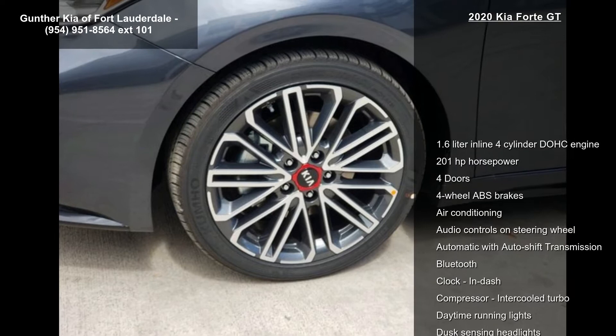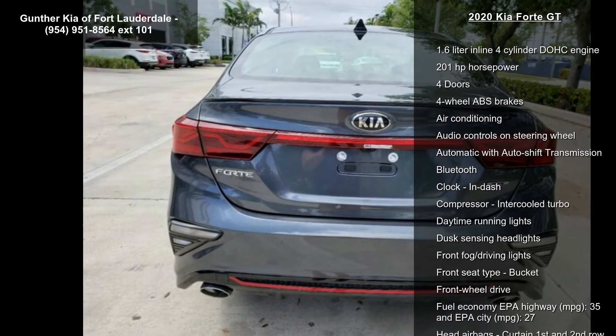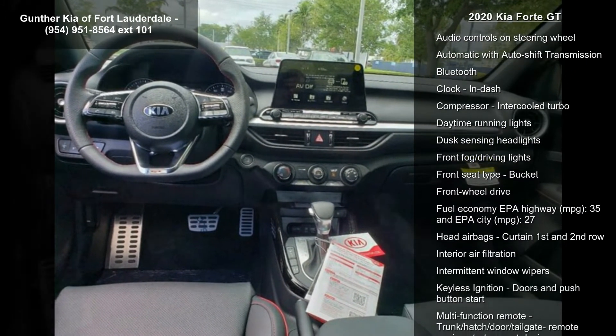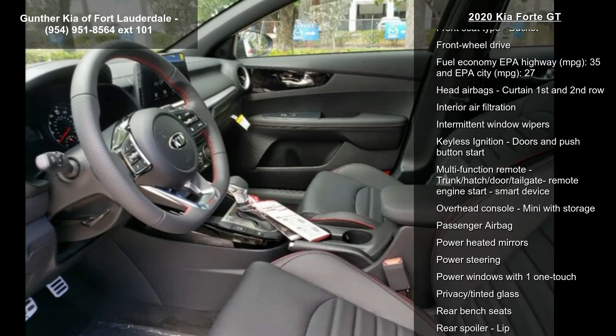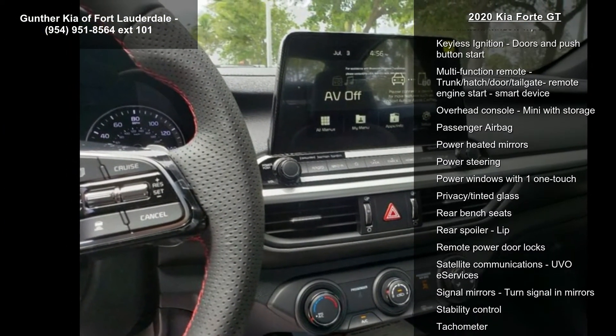Some of the top features included with this vehicle are a 1.6-liter in-line four-cylinder DOHC engine, 201 horsepower, four doors, four-wheel ABS brakes, air conditioning, audio controls on the steering wheel, automatic with auto-shift transmission, Bluetooth, clock, and dash.